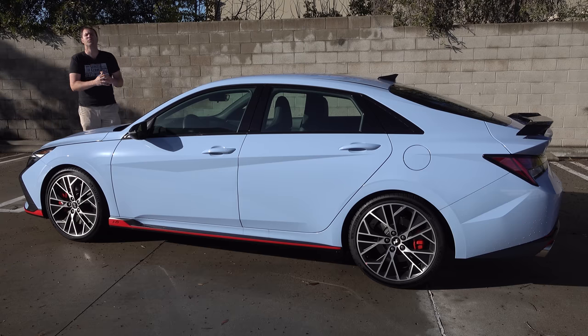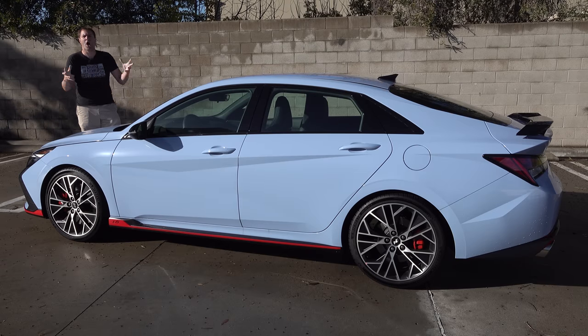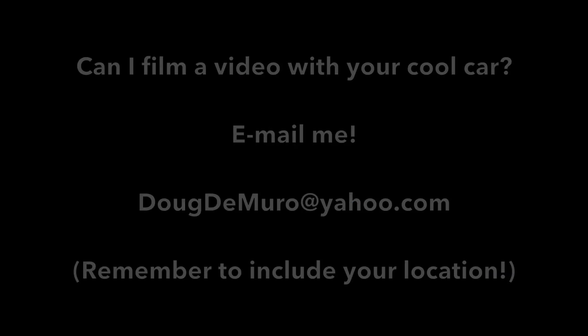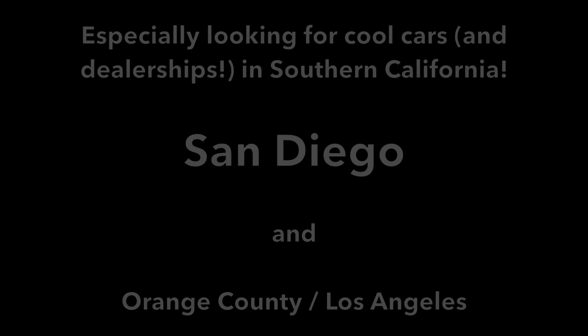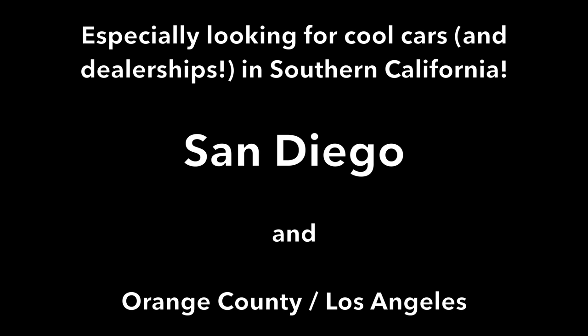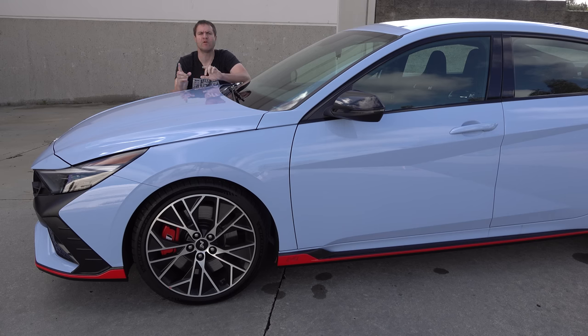First I'll take you on a thorough tour of this car and show you all of its quirks and features. Then I'll get it out on the road and drive it, and then I'll give it a Doug score. I'm going to start the quirks and features of the Elantra N by going over all of the upgrades compared to a standard Elantra, starting on the outside.